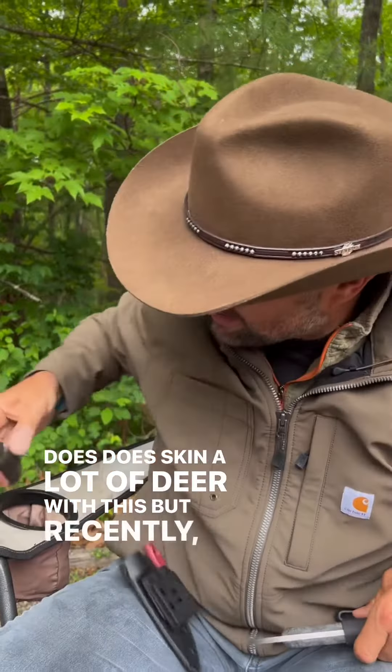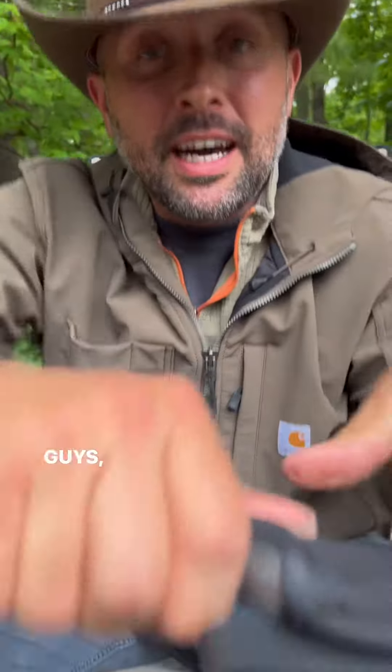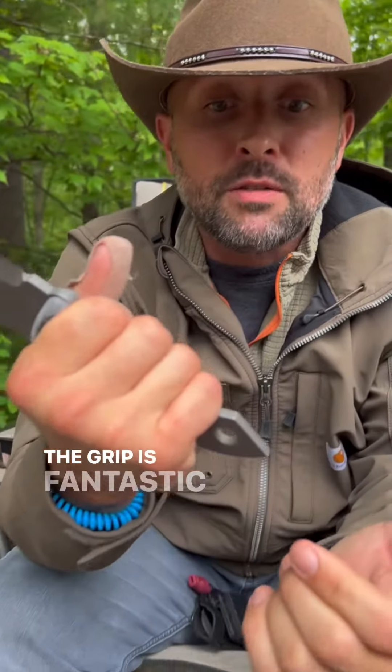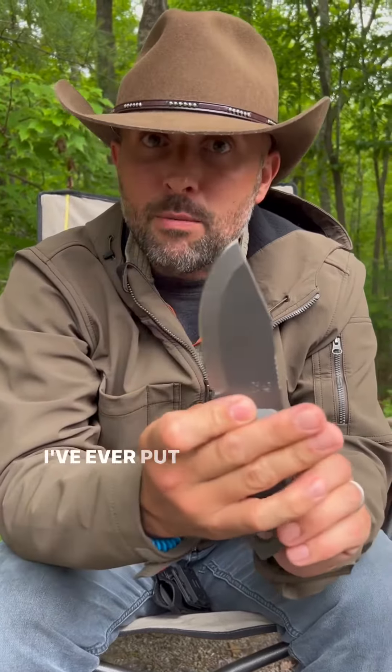But recently I have come across this brand new knife from Shed Knives. It is next level. It is sharp as all get out, the grip is fantastic, and it is probably one of the most sturdiest knives I've ever put my hands on.